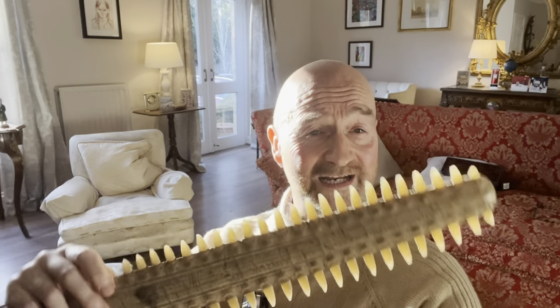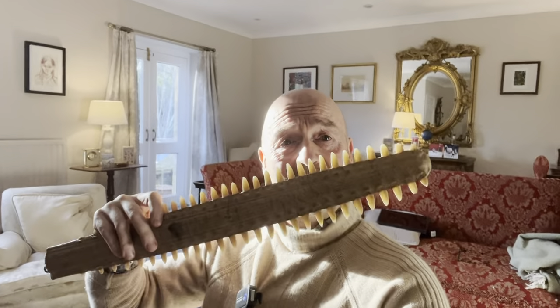What do they say about history? They say that history is a different country — they did things differently there. This was from a different time and it shouldn't be disposed of. That's my opinion. So I'm going to make a video about me making a stand for it and then using it as a piece of art, a piece of sculpture.